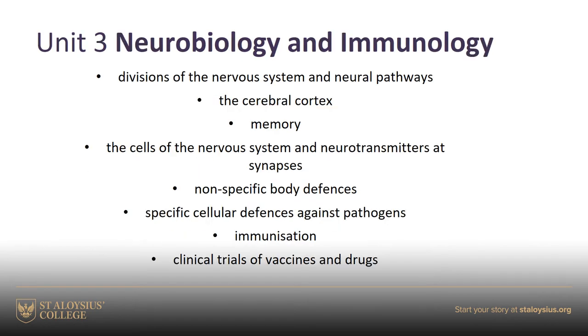Unit 3, Neurobiology and Immunology, is the shortest of the three units. We're looking at the nervous system, splitting it up into its different components — how it works in terms of conscious and unconscious decisions the brain makes. Then we move into immunology, particularly looking at vaccinations and immunisation, all of which is particularly relevant today given the pandemic.